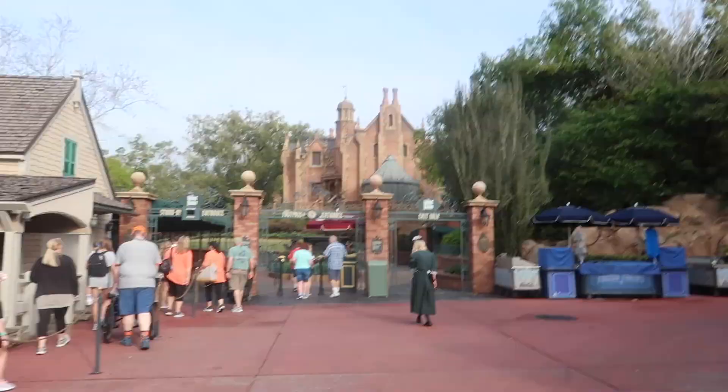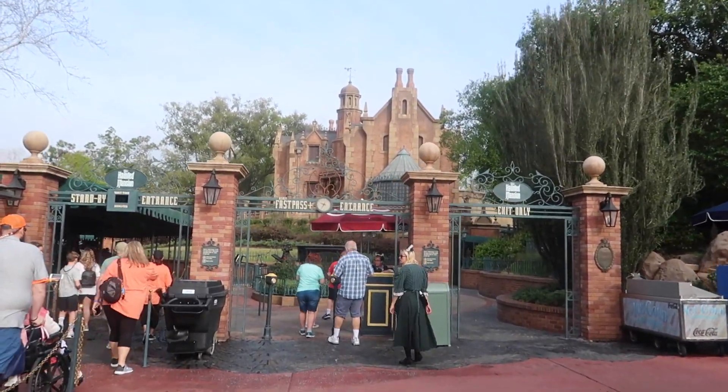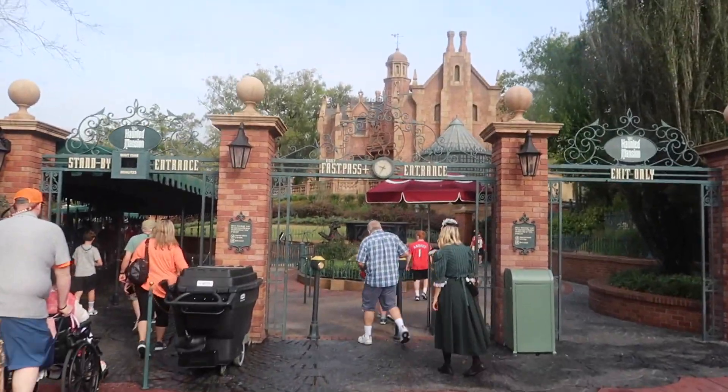I managed to snag a last-minute fast pass for Haunted Mansion so we're going to hop on that really quick so we get two good rides out of the way before we leave the park. It's just about 9:30 right now so we are making okay time. We're headed up to Haunted Mansion which doesn't have a long wait, but we have a fast pass so we'll be even quicker.